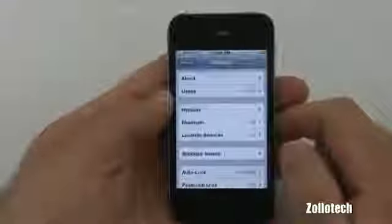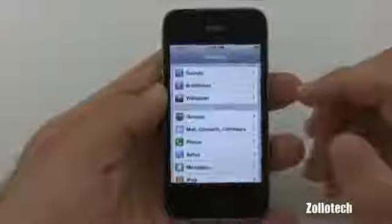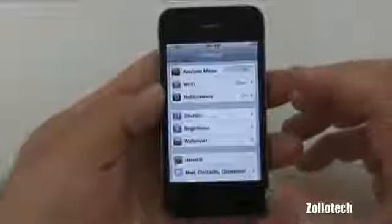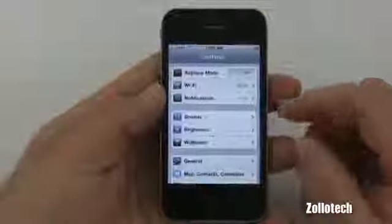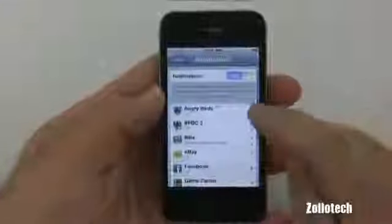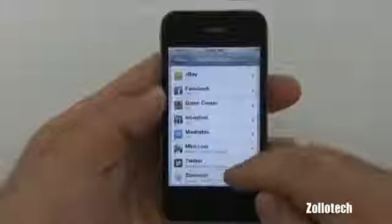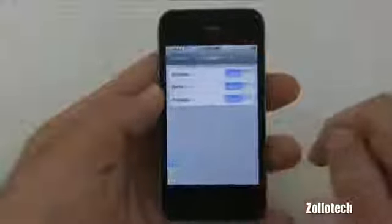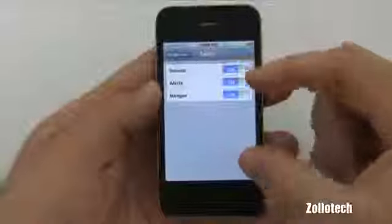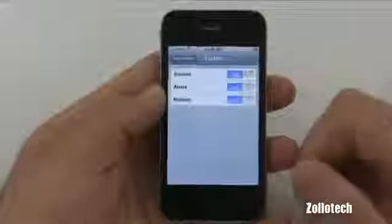The next thing to check for saving battery life is push notifications. Push sends you a notification when there's an update. If we go here at the top you'll see Notifications and they're on. We can tap on this and again control them individually or shut them off altogether. I use notifications on Twitter, so when someone direct messages me on Twitter it sends a pop-up to the screen with the message.